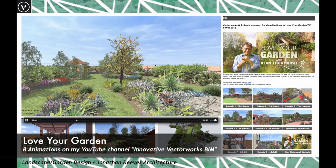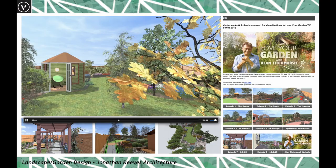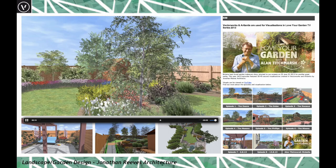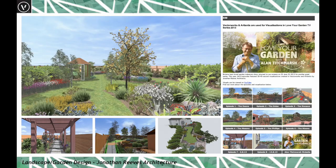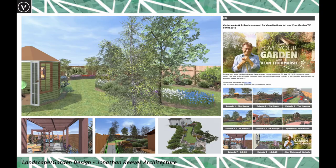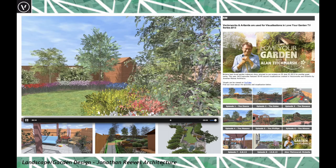Vectorworks Landmark is great for landscape design, urban design, and master planning — right down to garden design level. These were visuals I did working with Love Your Garden for Alan Titchmarsh a number of years ago. I had eight gardens to create over eight weeks — really short timescales but super fun. Some were rendered using Atlantis and Renderworks very much in the background.